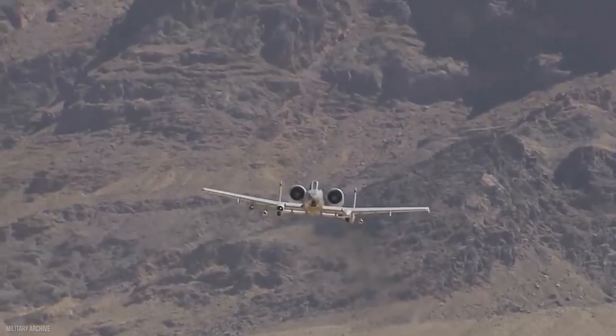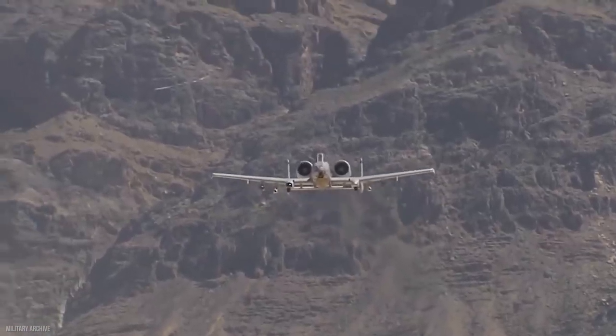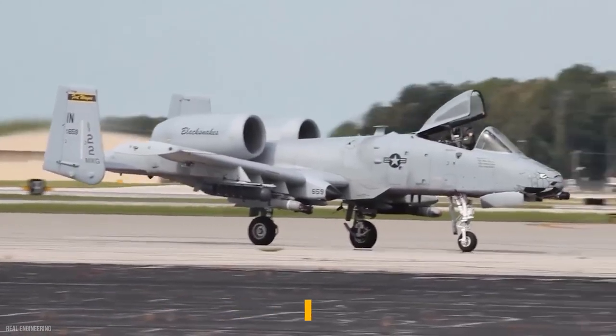It's exceedingly unlikely that the Fairchild Republic engineers who created the A-10 could have predicted the legendary reputation that the aircraft they designed would achieve, let alone the fact that it would still be in service 50 years after its first flight.